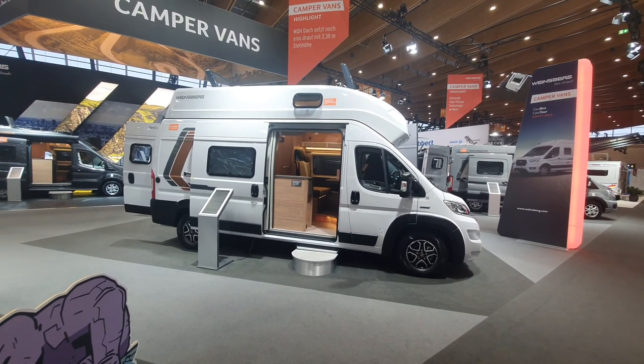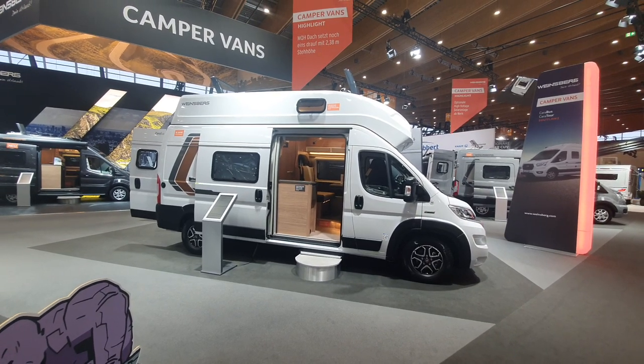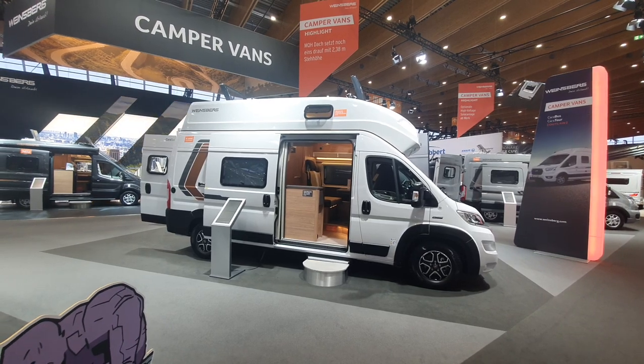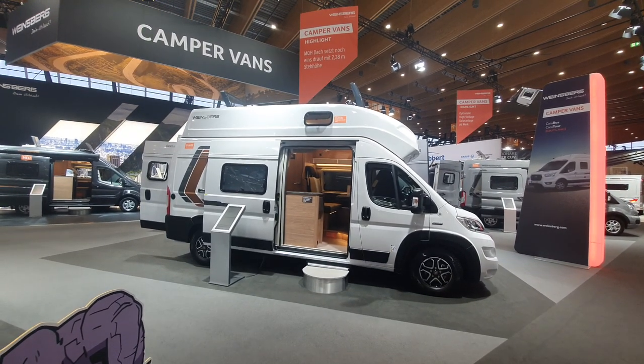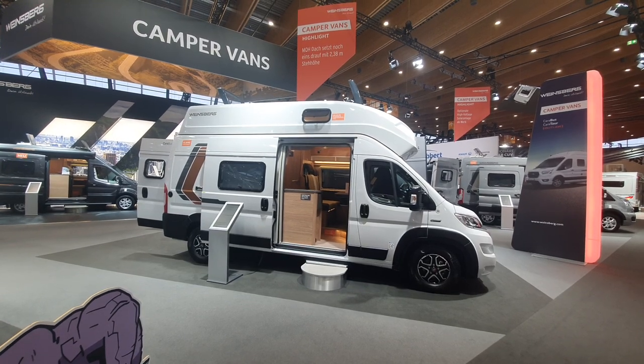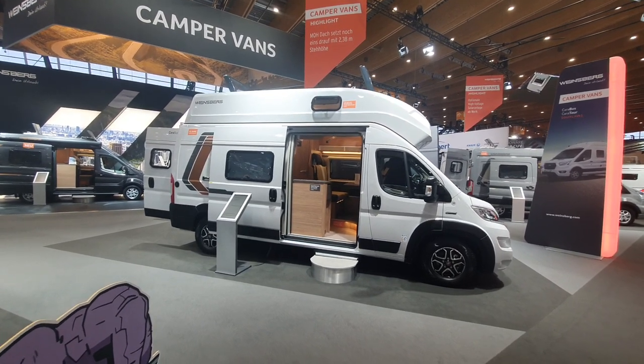Hello and welcome. I've got here a six-meter long vehicle costing 80,000 euros. It's got a high roof, and I like high roofs because I think it gives you a lot more space to feel spacious with.